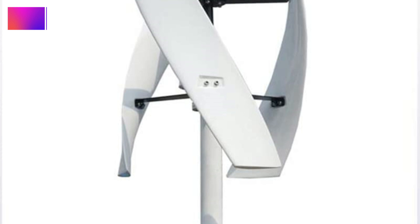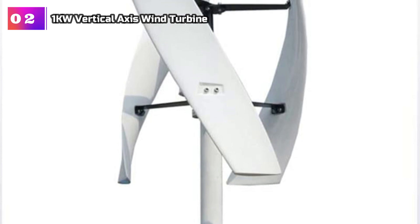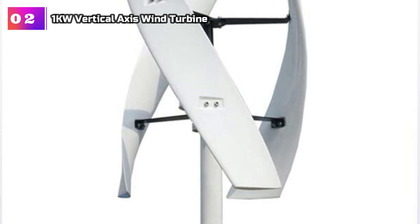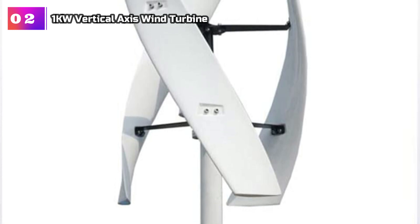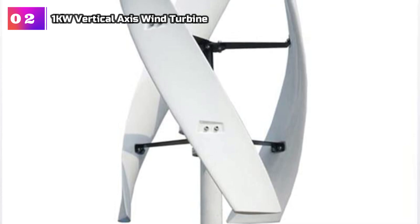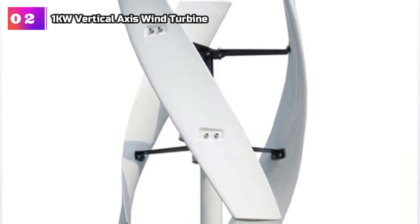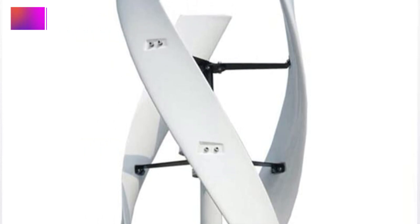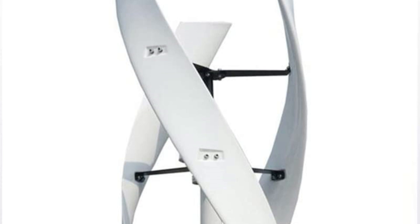Product Number 2: 1KW Vertical Axis Wind Turbine. The wind turbine being reviewed offers a range of impressive features that contribute to its exceptional performance and versatility. Equipped with dual bearings, this turbine ensures stable fan movement, resulting in low vibration and minimal noise. Its compact shape allows for the lowest starting wind speed, enabling it to generate electricity even at lower wind speeds.